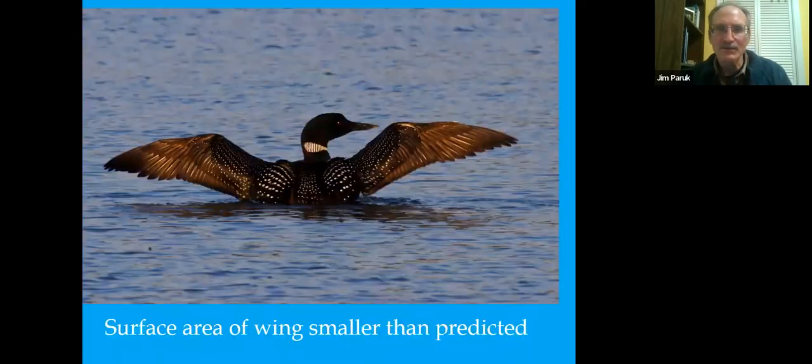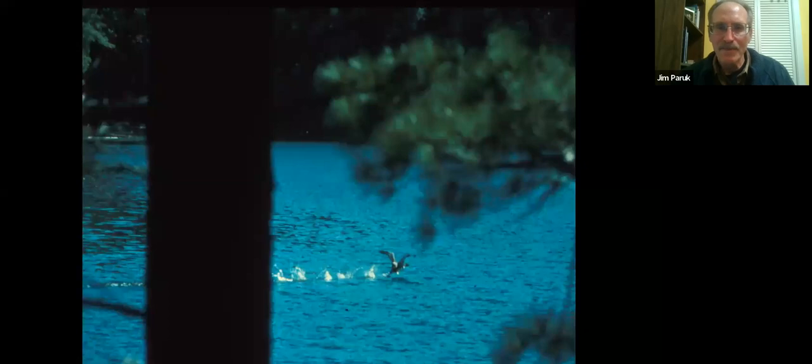Loons have long wings, but they're narrower than predicted for their body size, creating low surface area compared to the weight of the bird. This makes it difficult for a loon to get off the ground because its muscles are underdeveloped and the surface area of the wings is narrow. Consequently, loons need a running start to take off from the water — often 100 to 200 yards — and they point into the wind to help gain lift, just like a plane would.